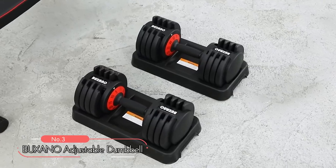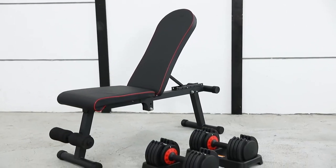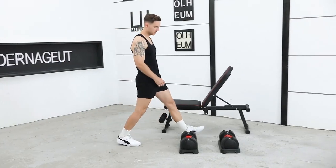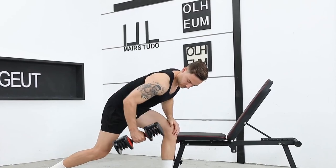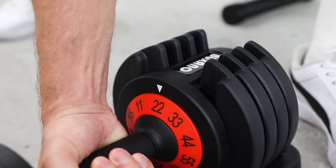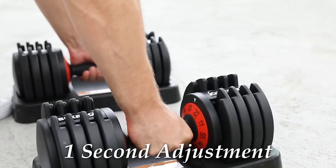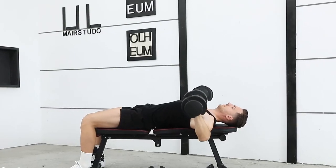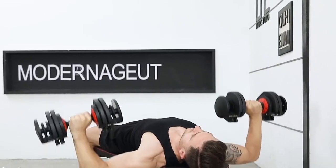At number 3, we have the Buxano Adjustable Dumbbell, a must-have for fitness enthusiasts who crave versatility and flexibility in their workout routine. Made from durable cast iron, this adjustable dumbbell can be adjusted to 5 different weights ranging from 11 to 55 lbs, allowing users to target different muscle groups. The 1-second adjustment feature is the standout quality — users can quickly adjust the weight with just one hand, thanks to the clever design and smart lock mechanism.